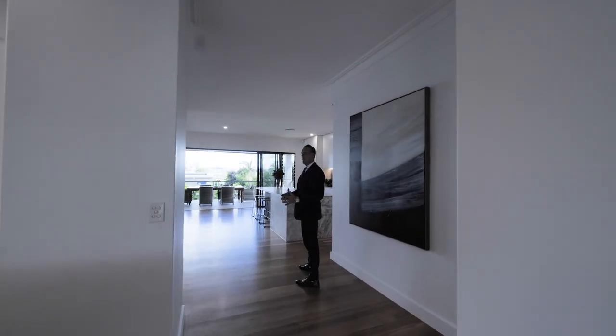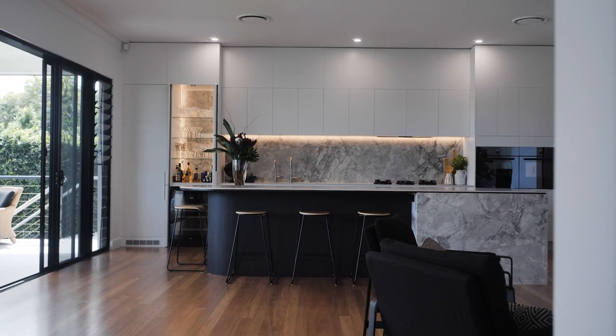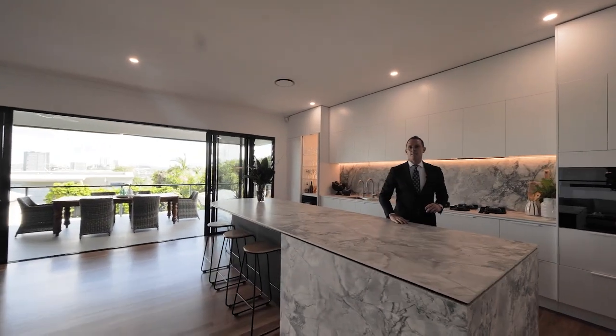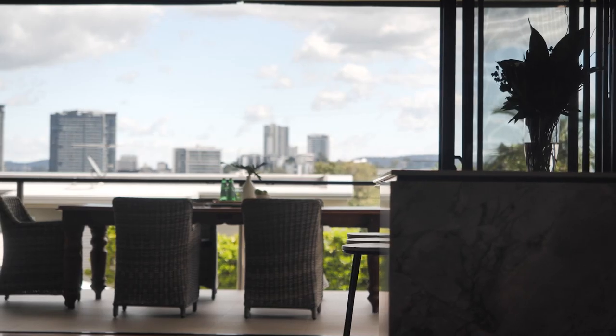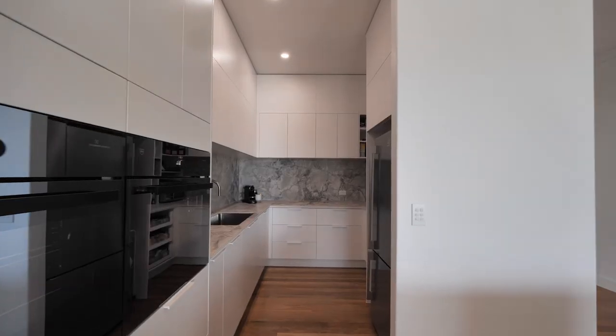When you're walking into the main entertainment area, you've got your kitchen, your dining and a couple of lounge breakout spaces. The home has been updated just recently and it's got European Bosch appliances, beautiful stone across all the benchtops and an oversized, huge butler's pantry.